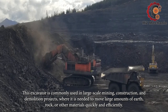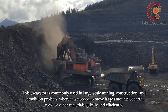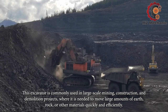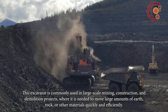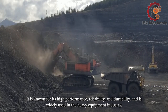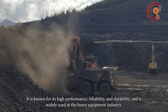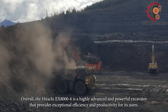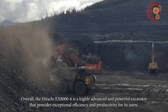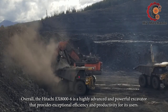This excavator is commonly used in large-scale mining, construction, and demolition projects where it is needed to move large amounts of earth, rock, or other materials quickly and efficiently. It is known for its high performance, reliability, and durability, and is widely used in the heavy equipment industry. Overall, the Hitachi EX-8006 is a highly advanced and powerful excavator that provides exceptional efficiency and productivity for its users.